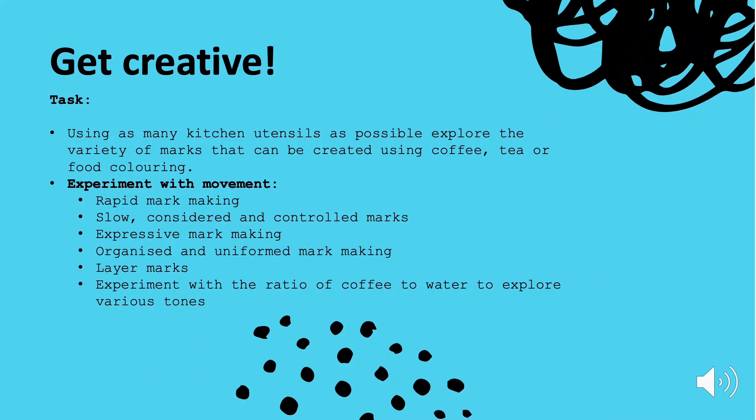Think about layering those marks as well. We're looking at a variety of tones, so remember to experiment with the ratio of how much coffee you place to water so that you can explore those variations in tone. Try to get some tones that are quite dark and then have a look at tones which are quite light as well.